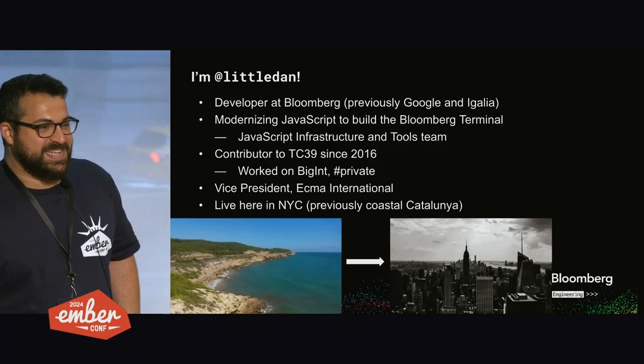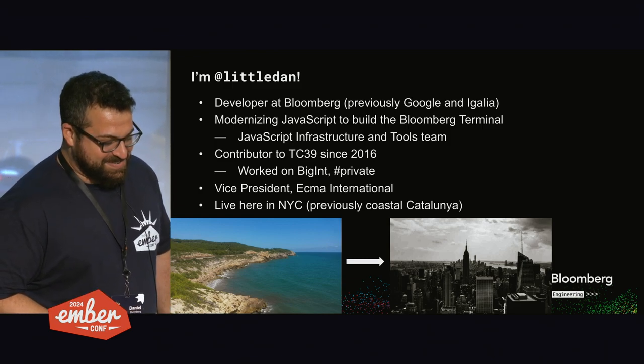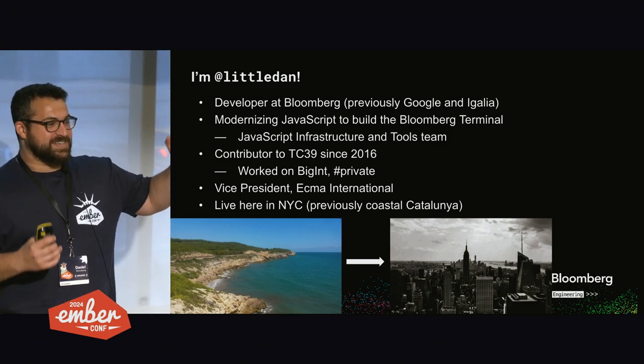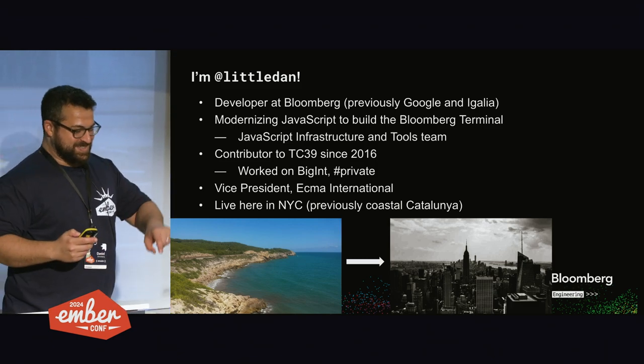I'm currently vice president of ECMA. That's less impressive than it sounds — it's more like a board position, and it's a small board. I live here in New York. I used to live on the coast of Catalonia, which you can see here. The town has a very tiny, funnel-shaped coastline — the town's all inland.